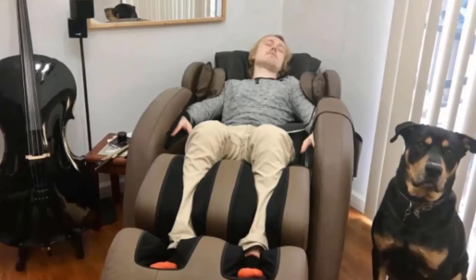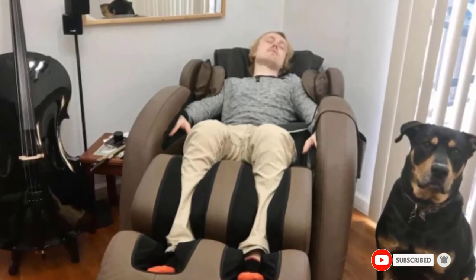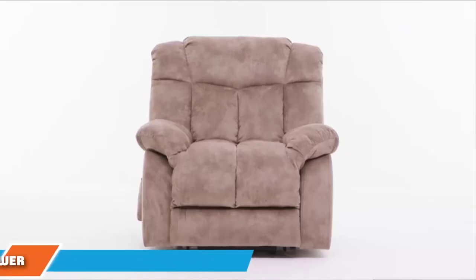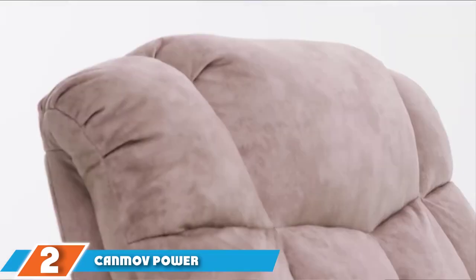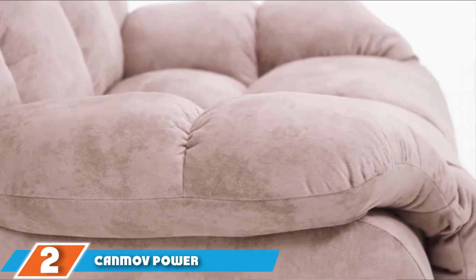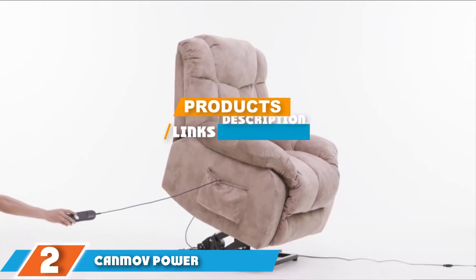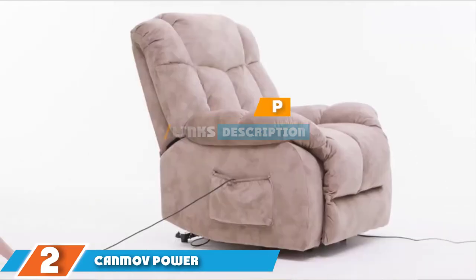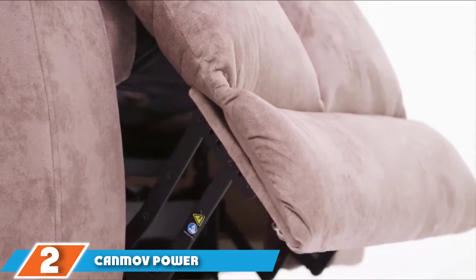If you want to know the latest prices of the Kahuna Massage Chair Recliner LM6800, then check the description box. Moving on to the next, at number 2, we have the CanMoff Power Lift Recliner Chair. As far as comfort and convenience are concerned, this remarkable power lift recliner delivers what very few other models do. It will grab your attention with its subtle design and satisfy you with its array of high-quality features — it is just what you want in a recliner designed for a tall man.